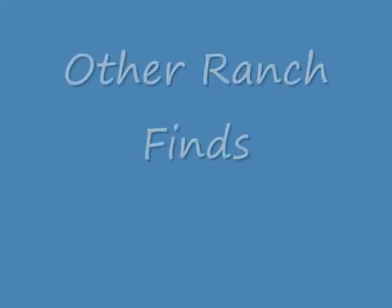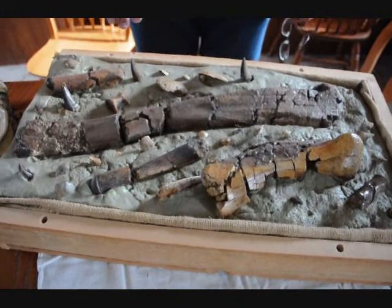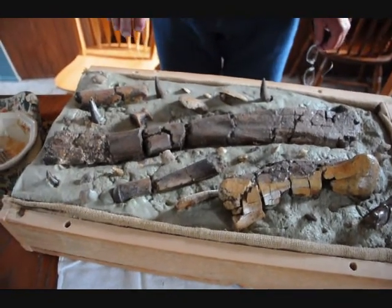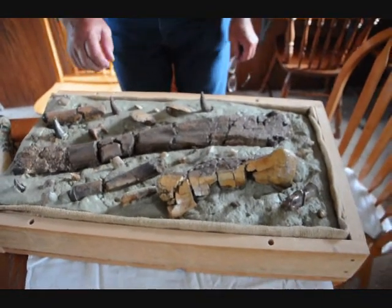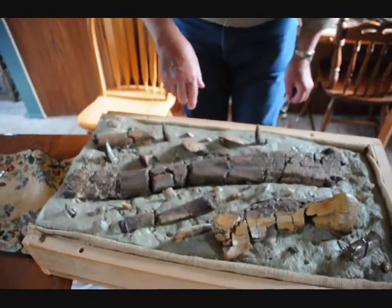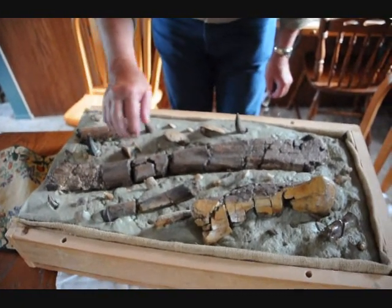Thank you very much. This is a smattering of various fossils we found on the place. We're trying to duplicate what you might find as it would appear in the ground. So we've got teeth and claws and...